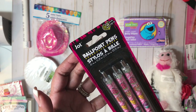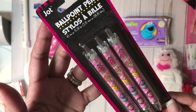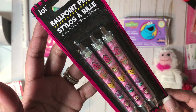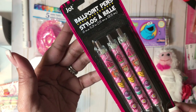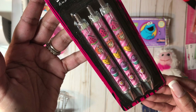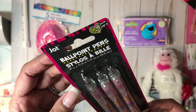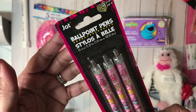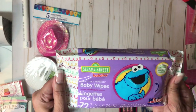So here we have ballpoint pens by Jot. These have a really cute whimsy look to them with hearts, cupcakes, flowers, and watermelon — a Greenbrier product. Comes with three of them. They are ballpoint pens, and it doesn't say if it's black or blue ink, but nonetheless I think it's a great buy. I always love having these in my craft room.